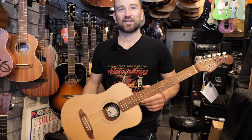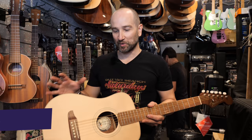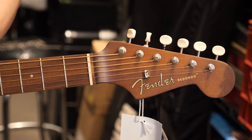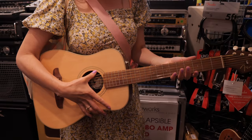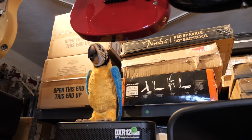Here we have the Fender Redondo acoustic guitar. This doesn't have a pickup system — it's a straight-up acoustic. It's a three-quarter size acoustic, so it's far smaller than a normal one. We get the Fender Stratocaster headstock and a very electric guitar vibe on the neck. Super cool — what a great little guitar. If you're looking for a travel acoustic, this would be a no-brainer.